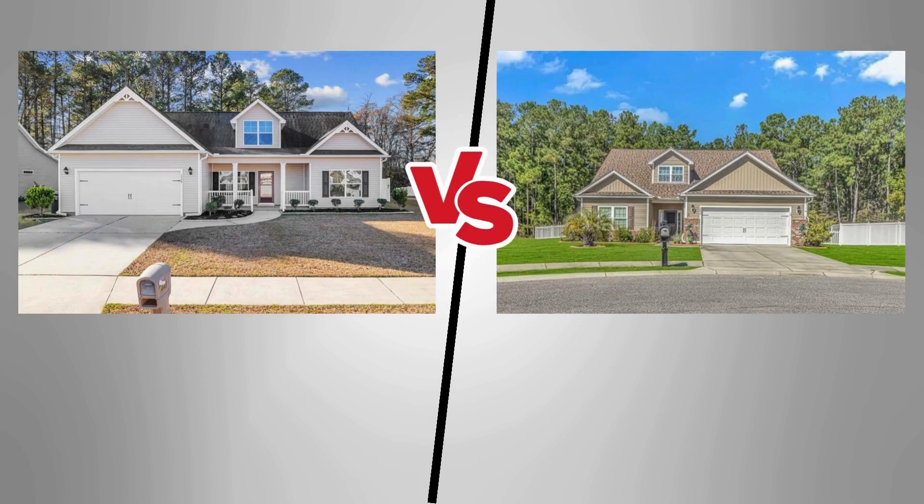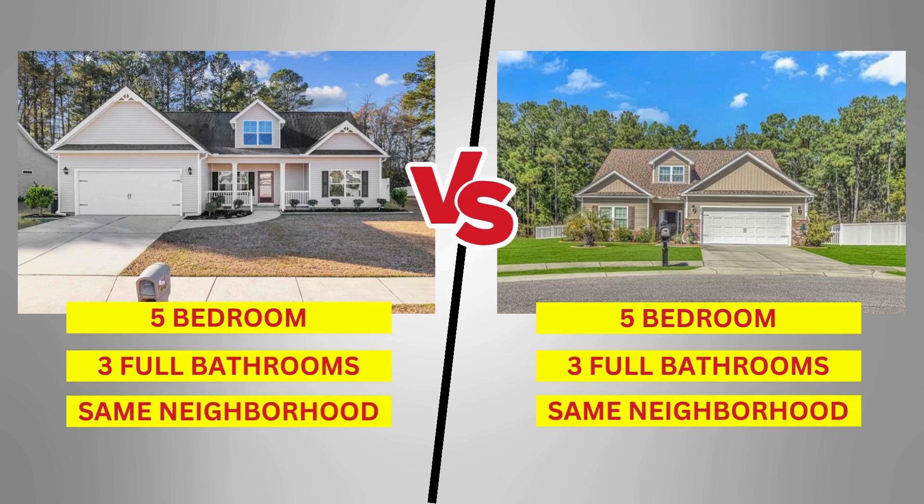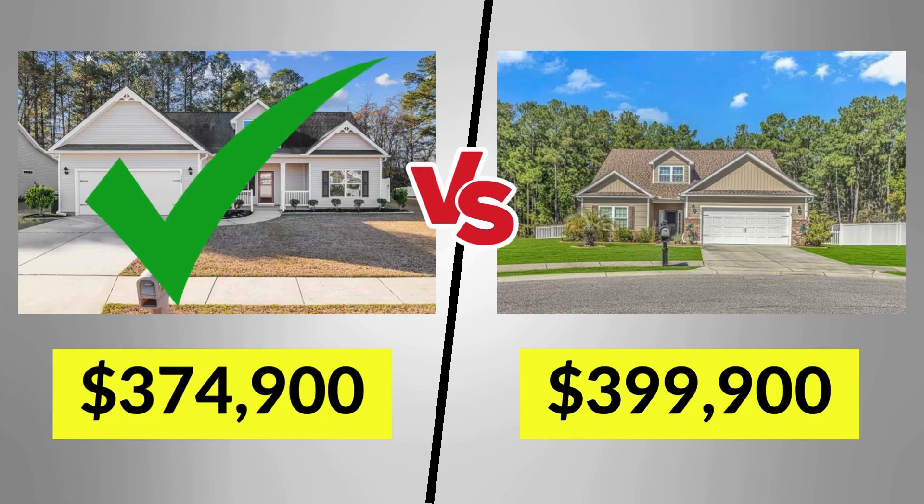If we take a look at this example, both houses are five bedrooms, three full baths, in the same neighborhood, and around the same square footage. But look at the prices — one is $374,900 and the other is $399,900. The buyer is going to pick the $374,900 every single time because it's the exact same property for less money. So you want to price competitively. If price is the issue, take a look at the market and adjust the price down to where it needs to be to compete.